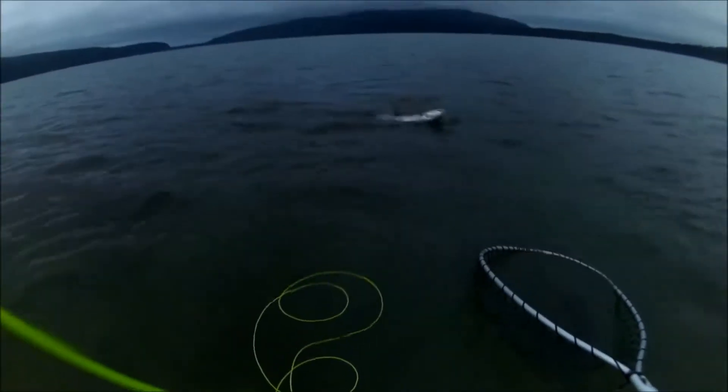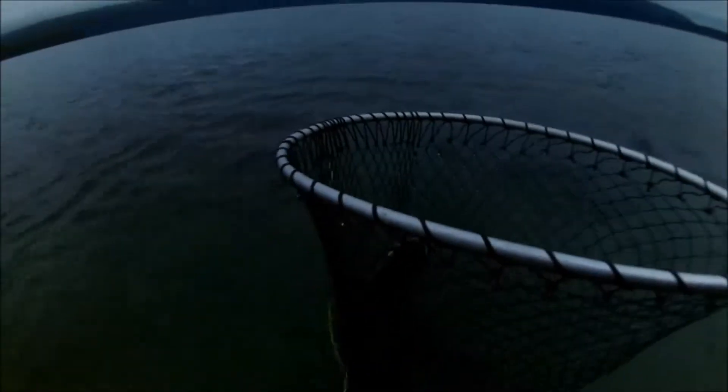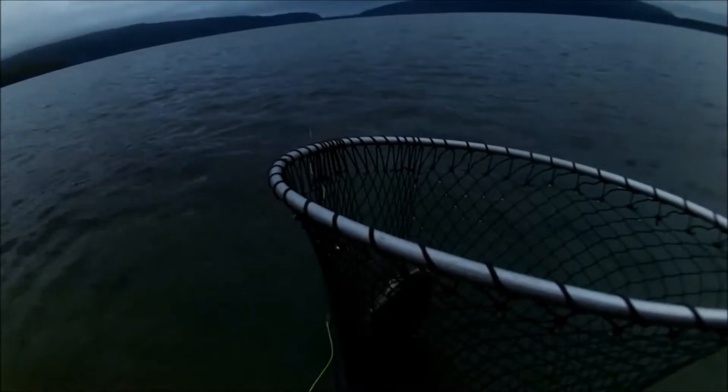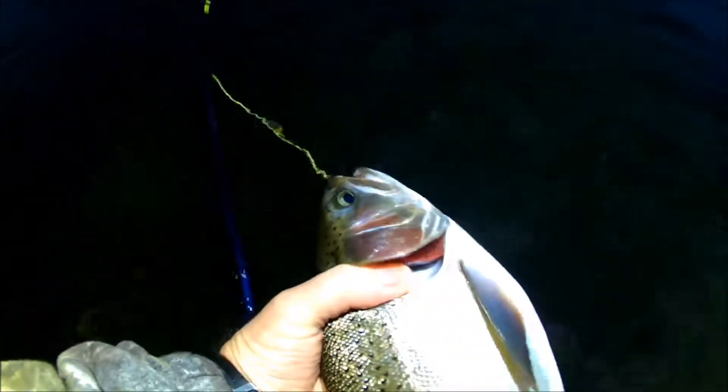We'll tire this fella out and get it in and have a good look at it. It's given a good account of itself, so we'll have a nosy at it. All the fish caught here are in good condition and always give a good account of themselves — this one gave a good fight, as they do.